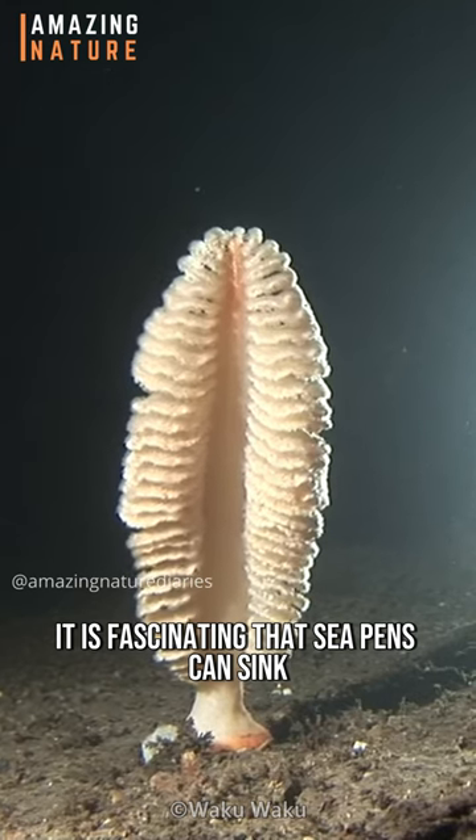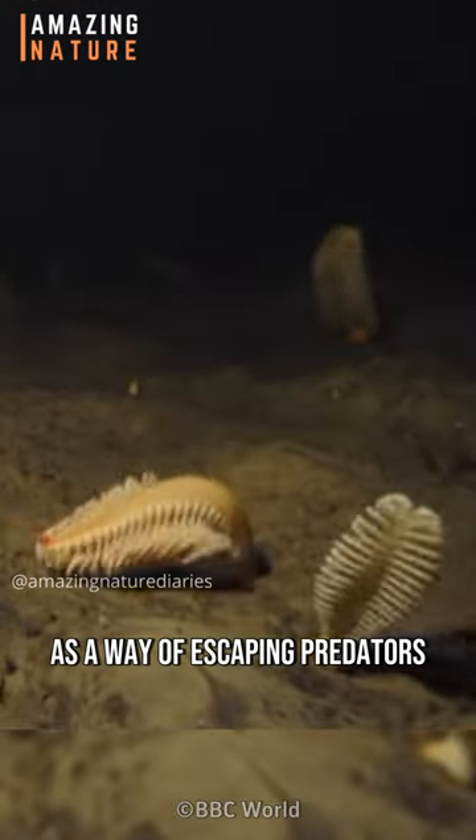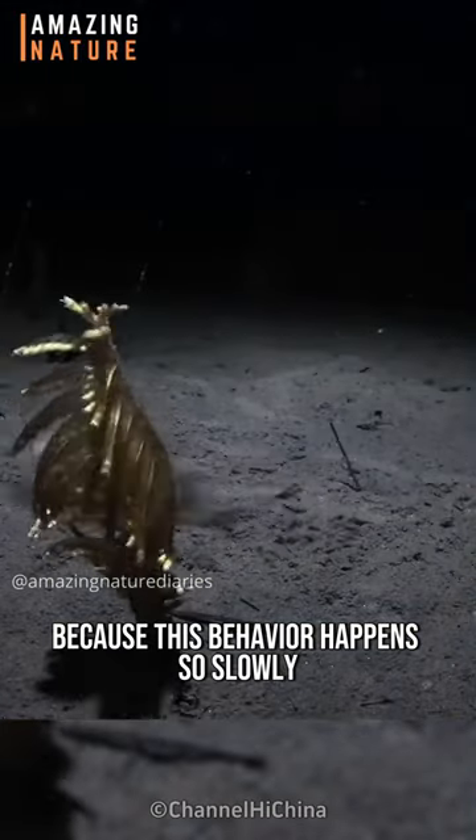It is fascinating that sea pens can sink and rise in the sand as a way of escaping predators, but it is hard to observe because this behavior happens so slowly.